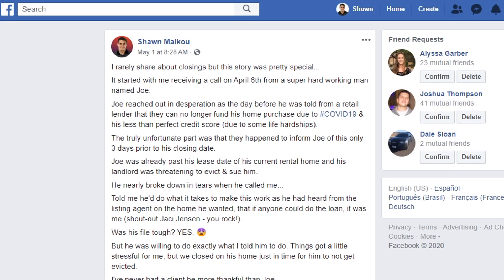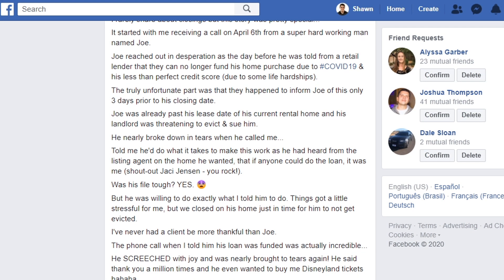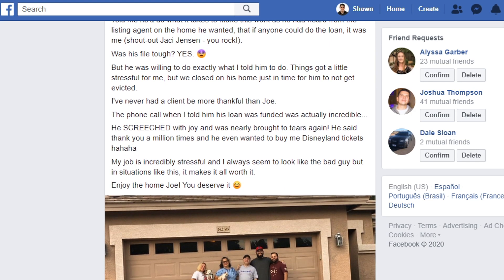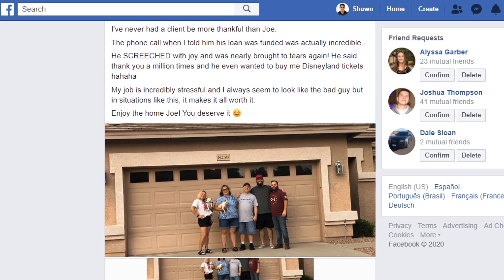It made a huge difference for my client Joe. He did basically what I told him to do, which included opt-out pre-screen. Got his scores up just a little bit, got him into the qualifying range, and now he's ultimately not homeless — because he was in a very challenging spot where he was going to be homeless. Those few points got him into a home and saved the entire situation. You never know how much a few points can actually do, because when it comes to credit, every point counts.